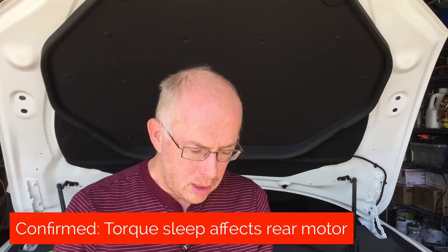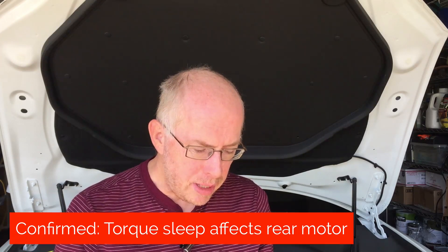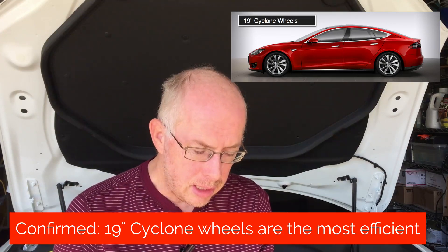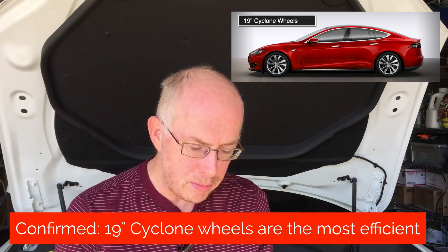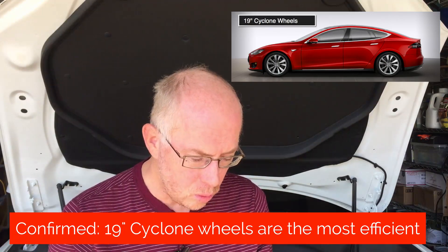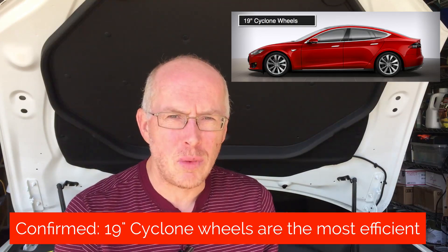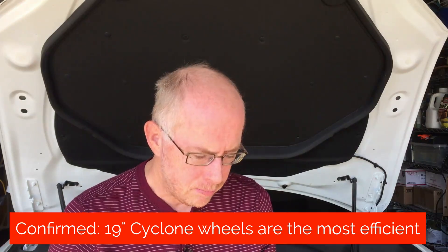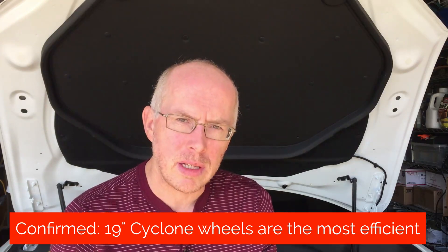They did clarify that the torque sleep would affect the rear motor. There was a question about the 19-inch wheels and whether the new Cyclone wheels were any more efficient than the original 19-inch wheels. Tesla confirmed there is a very slight improvement — maybe 2% efficiency for the Cyclone wheels over the old wheels. Around city, less than 1%, hardly noticeable. But when you're cruising down the freeway at 65 or 70, you should see a little range improvement if you're using the Cyclone wheels.